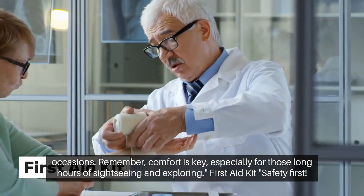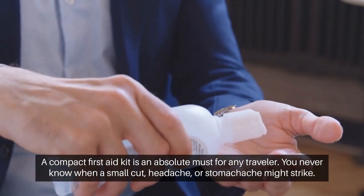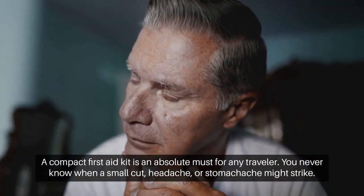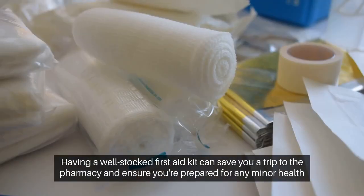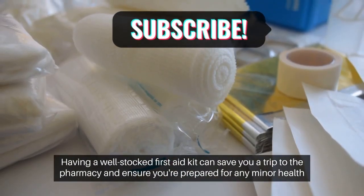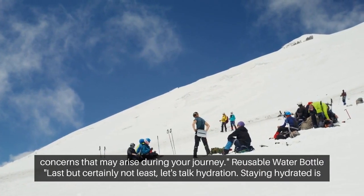First Aid Kit. Safety first! A compact first aid kit is an absolute must for any traveler. You never know when a small cut, headache, or stomachache might strike. Having a well-stocked first aid kit can save you a trip to the pharmacy and ensure you're prepared for any minor health concerns that may arise during your journey.